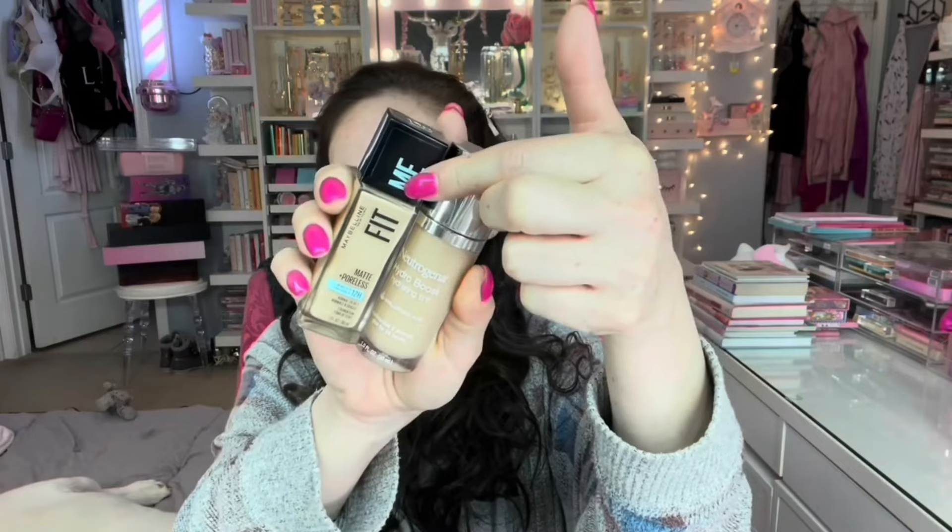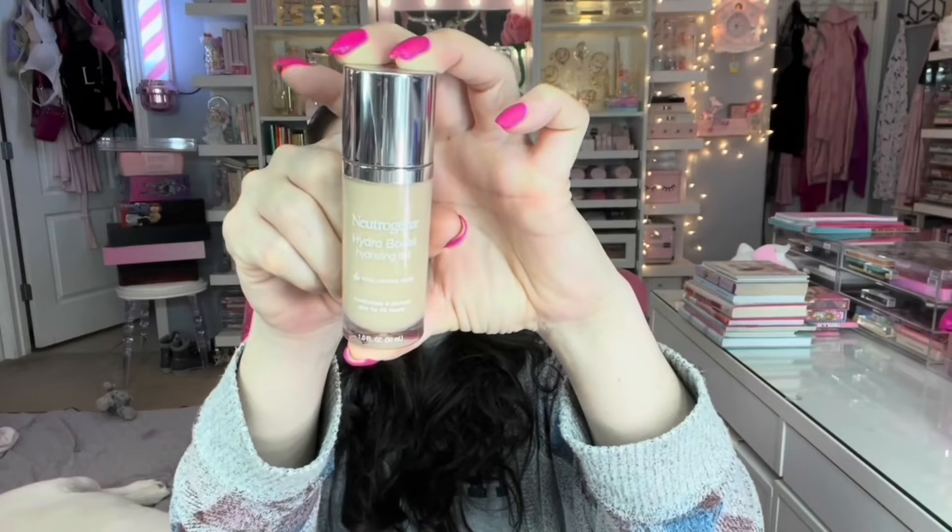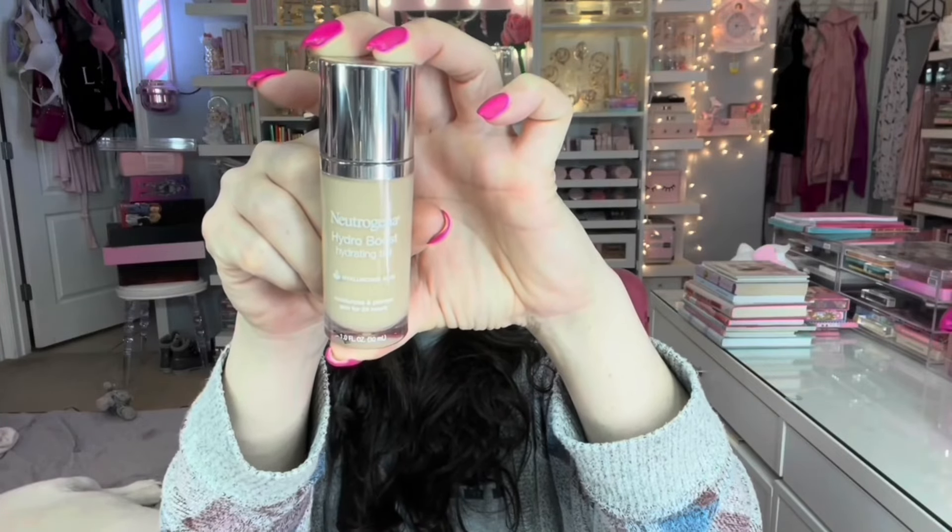I have two foundation purchases. I got the Maybelline Fit Me Matte and Poreless — they also have an oil control version — but we're not using that one today. I wanted to try this Neutrogena Hydroboost Hydrating Tint, which has hyaluronic acid and is supposed to moisturize and plump. I got mine in Natural Beige 60. I thought it would be a pump but it's a doe foot applicator, kind of like the Revolution one. I swatched it when I got home and it's really nice.